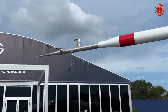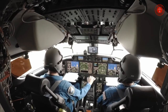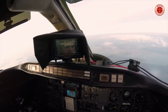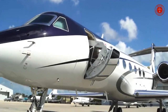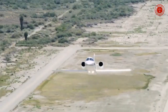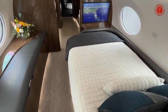Gulfstream G800 weights: Maximum takeoff 47,889 kilograms. Maximum landing 37,875 kilograms. Maximum zero fuel 27,442 kilograms. Basic operating weight maximum payload 24,630 kilograms. Maximum payload 2,812 kilograms. Maximum payload full fuel 1,043 kilograms. Maximum fuel 22,407 kilograms. Avionics: Gulfstream Symmetry Flight Deck. Engines: two Rolls-Royce Pearl 700.